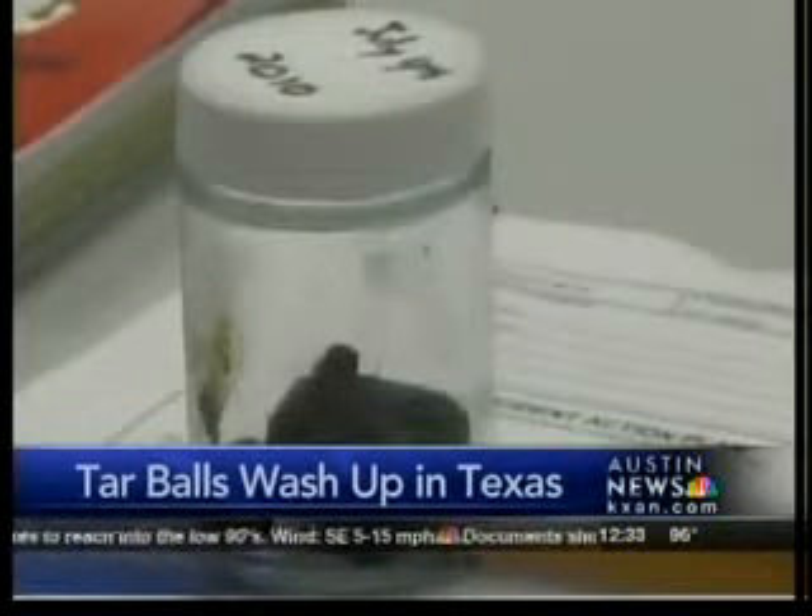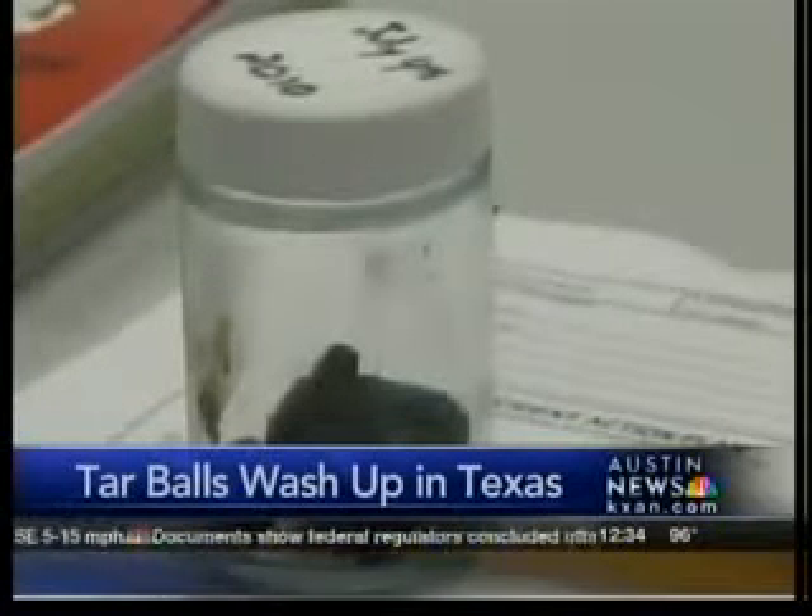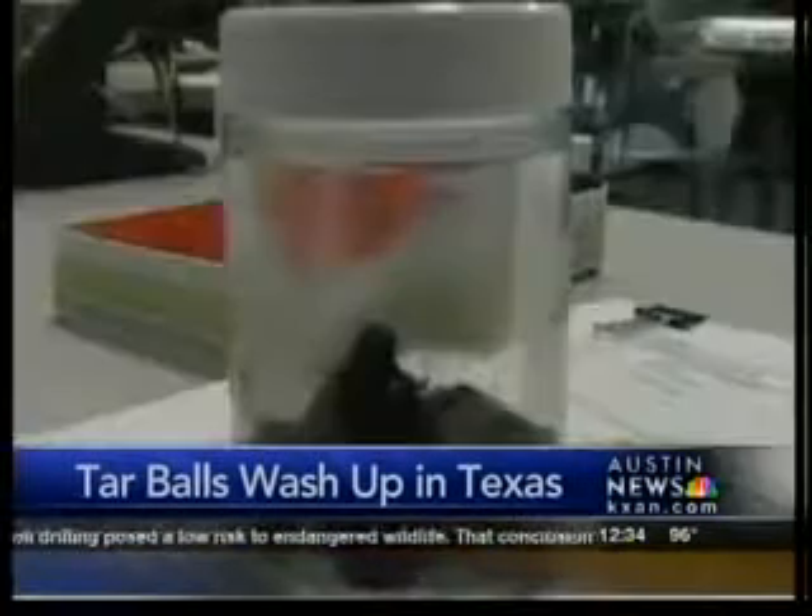Tarballs have now started showing up on the Texas coast. They were picked up in Galveston. They aren't very big, but are nevertheless a nuisance. The mayor of Galveston, Joe Jaworski, says it's a small amount of oil found, and he says there may be another reason for why they washed ashore.